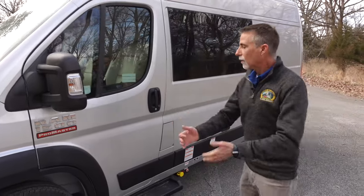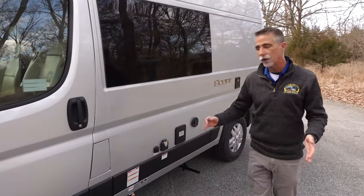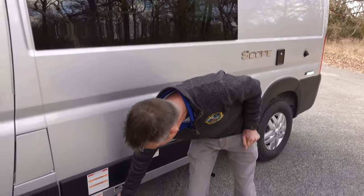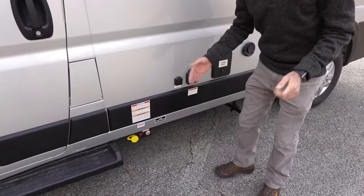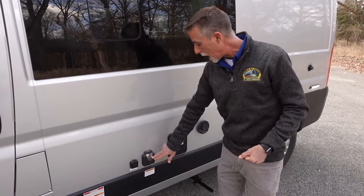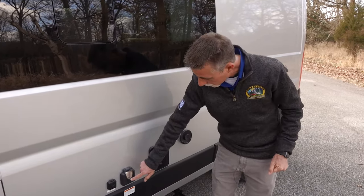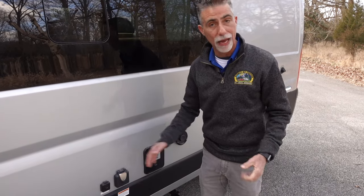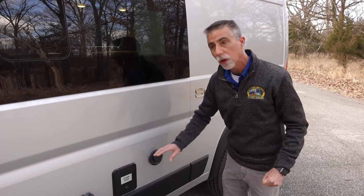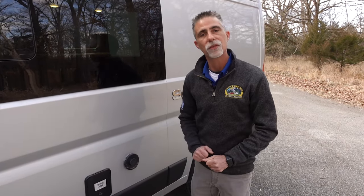It doesn't have special tires or anything special — it's just a Ram 1500 van. That also makes it really easy to get serviced; it doesn't have to go to a specialty chassis shop. It's very maneuverable, fun to drive, and very comfortable — much like vehicles you're used to driving. We've worked our way around to the driver's side, where we have things like our hookups. Our fuel fill is right here, and right down here is our propane fill. The propane is a tank underneath with a remote fill and remote shutoff. I've also got a place for cable TV and my 30-amp detachable power cable connects right here.